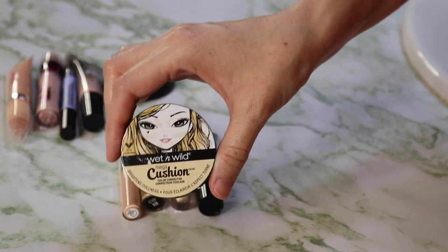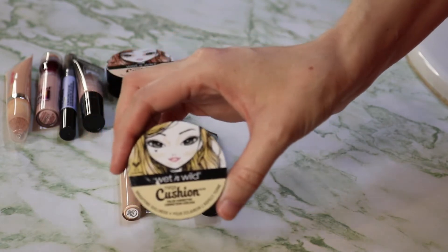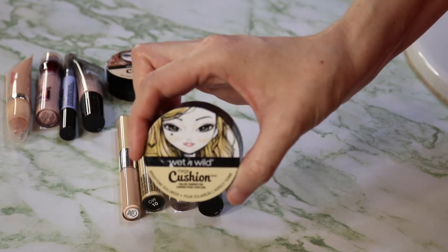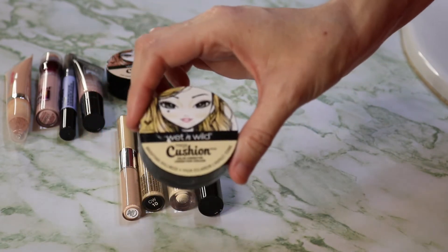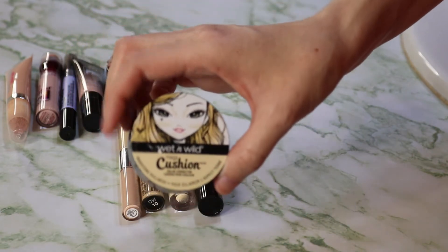I'm only keeping five. I'm going to try to use this one up and get rid of it — it's almost empty. I used it for my March Shop My Stash. This is the yellow cushion corrector from Wet and Wild, but I don't care for the fact that it's in a sponge and I've got to open like three things just to get to it.